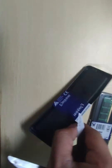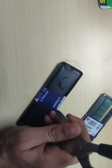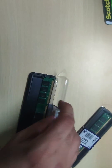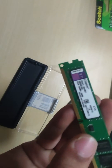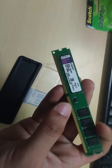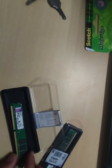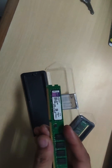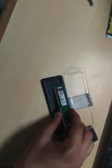Each stick is 8GB and I'm going to cut the seal now. That's KVR16N11/8 — it's a DDR3 RAM. It's actually an SDRAM — a Synchronous Dynamic Random Access Memory, or in short, Synchronous Dynamic RAM.